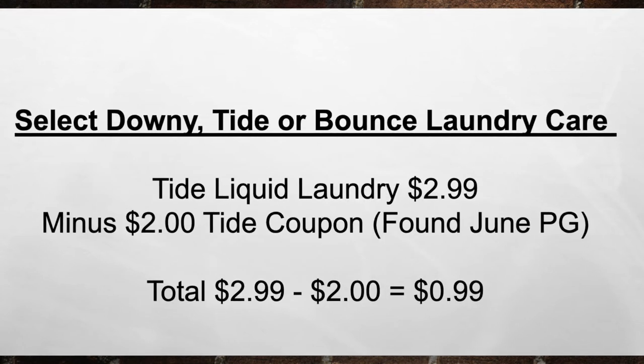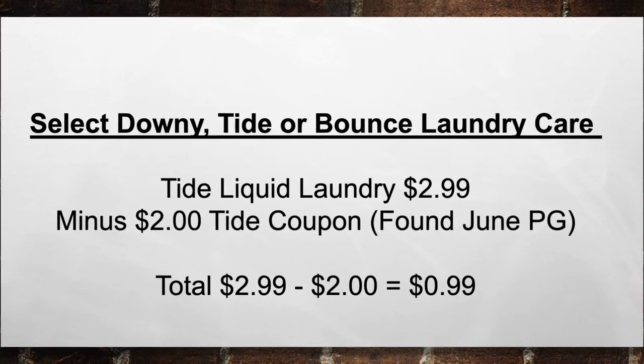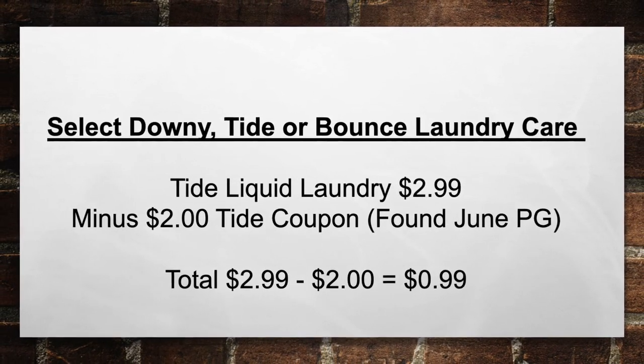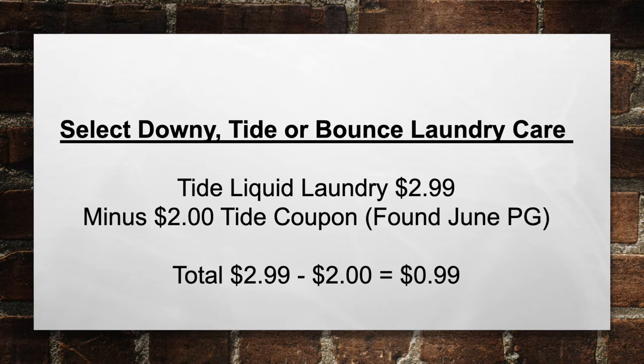All right, $0.99 Tide — select Downy, Tide, or Bounce laundry care. Pick up a Tide Liquid Laundry for $2.99, minus a $2 Tide coupon found in the June P&G. That makes your total $2.99 minus $2 in coupons equals $0.99 out of pocket.